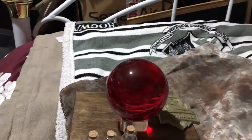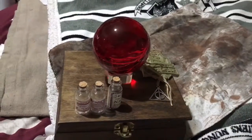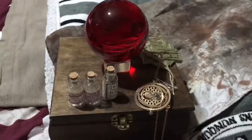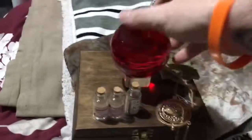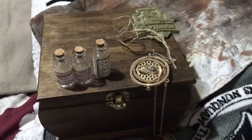And you have the crest. Necklace. And of course, a little other necklace there. And that's going off to somebody in the United States, I believe. And hopefully they'll be very happy with that.